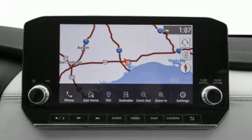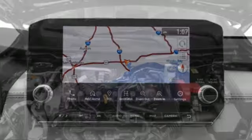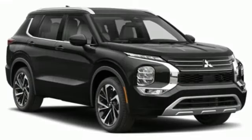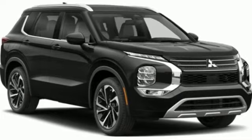Memory exterior door mirror settings, streaming audio, active grille shutters, inductive device charging, and continuously variable automatic transmission.